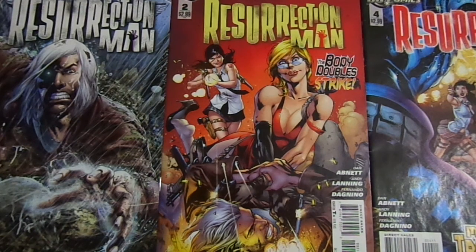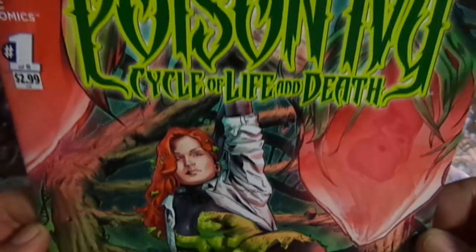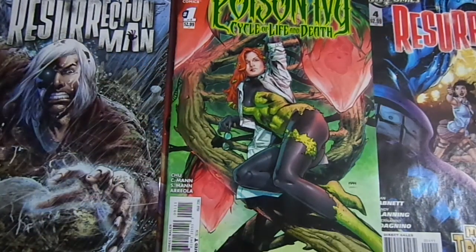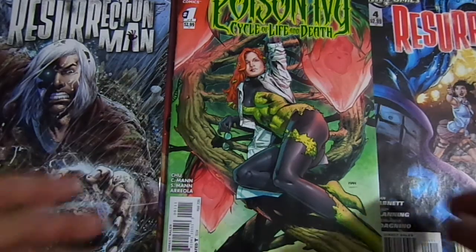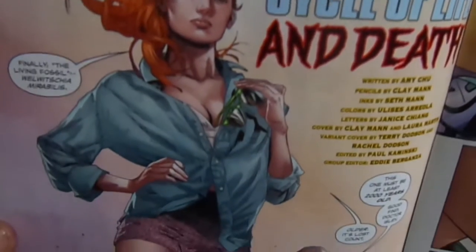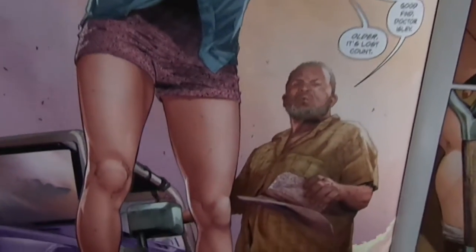Hello guys, this is Roy6951 and welcome to my channel. I'm going to give you my thoughts on Poison Ivy: Cycle of Life and Death. Look at this cover — sorry about the glare — but I love this cover, this is an awesome cover. Issue number one of six. The artist is great, I love the way he draws Poison Ivy, really nice. The art and the colors are just great.